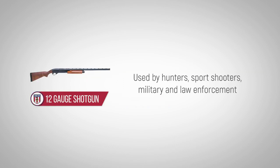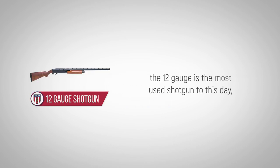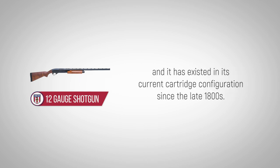Used by hunters, sports shooters, military, and law enforcement, the 12-gauge is the most used shotgun to this day, and it has existed in its current cartridge configuration since the late 1800s.